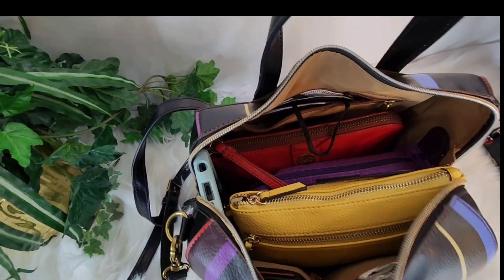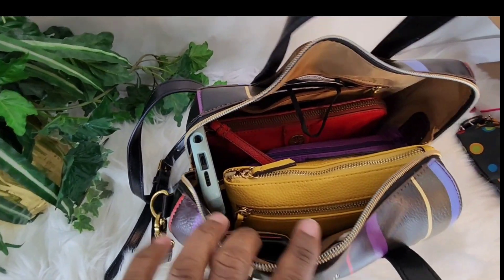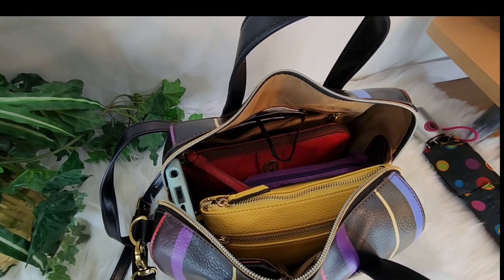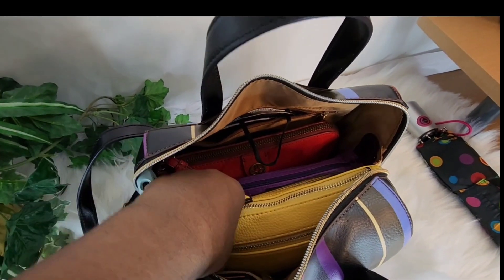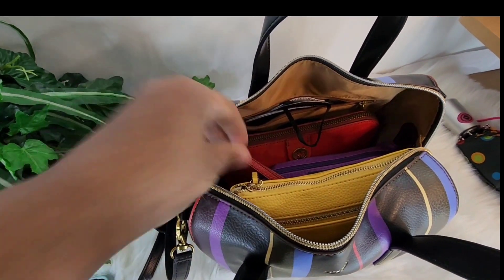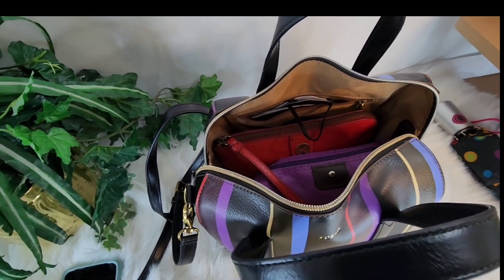So let me quickly share with you guys what I have in this bag. This is what it looks like with my items in here. So let me just take some things out. I have my phone and it needs to be charged, but I'm going to take these out.